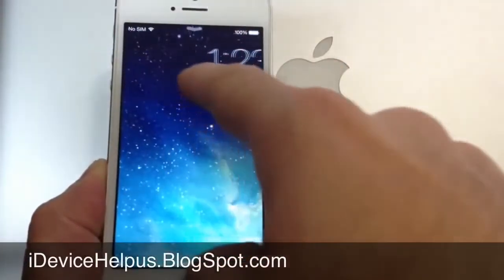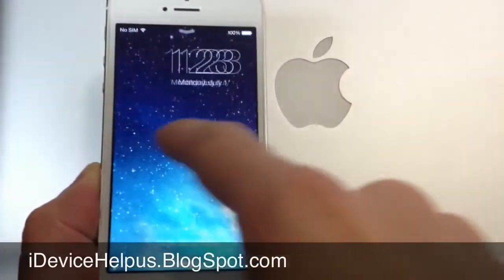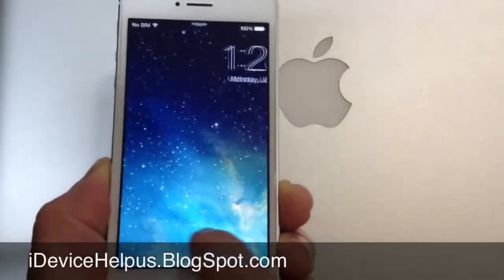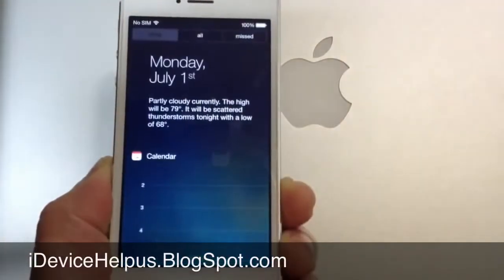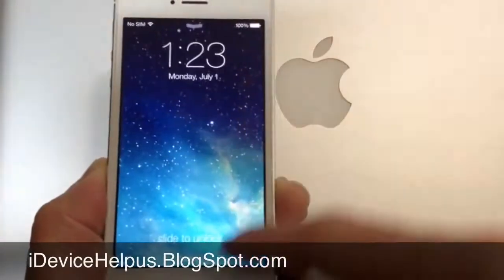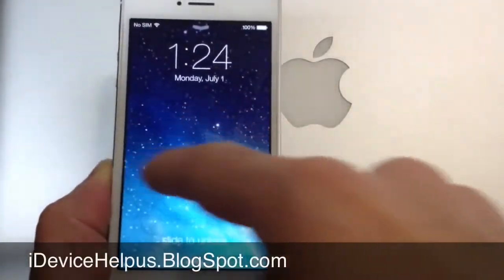The first thing you might notice is the slide to unlock. You can do it from any section of the lock screen — unlike before, where you only used the bottom section to slide to unlock. Now notification center is available at the lock screen, and the new control center is also available from the lock screen. So let's go ahead and slide to unlock.